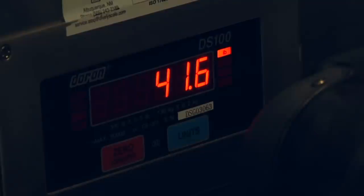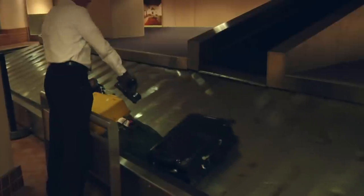And it's light. A full Valise with twelve bottles of wine steps in at just forty-one point six pounds. So no excess baggage charges.